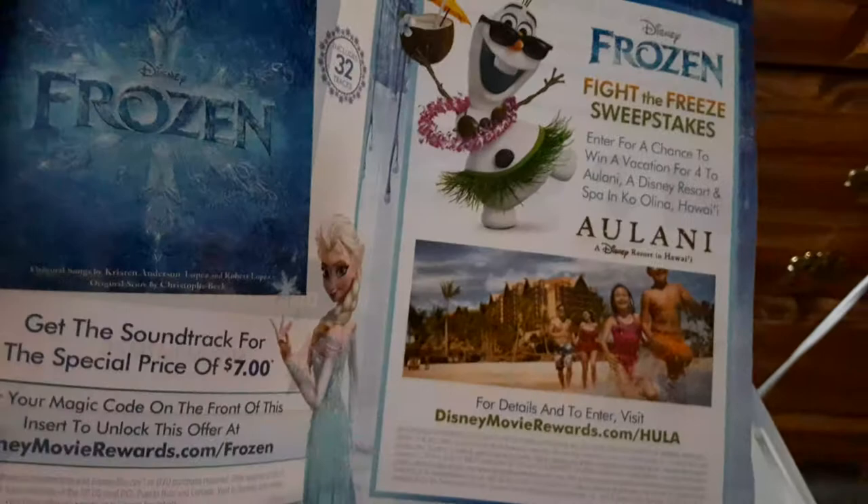Here's the slip cover and here's the digital code. Pause that to take a look at it.